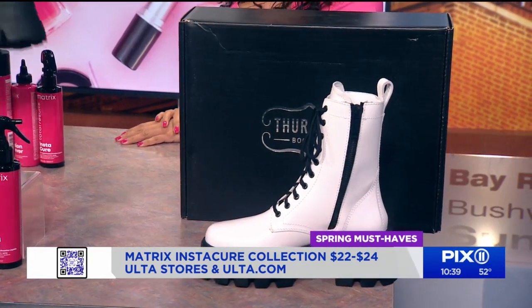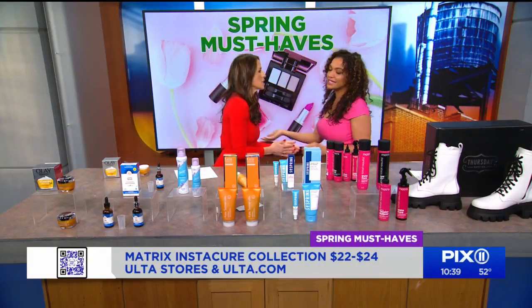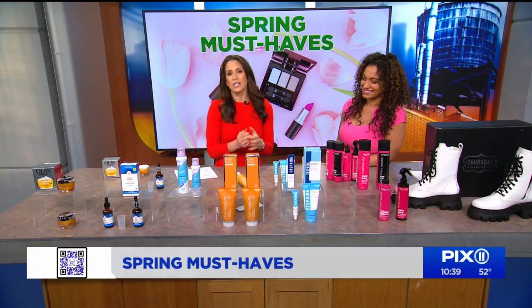Millie, there is no end to your talent, your wisdom, your beauty, your generosity. Thank you, my darling. We love you — as always, we love having you here. And don't forget, we will have all of these products available on our website, PIX11.com, for the spring must-haves.